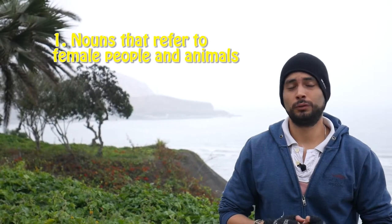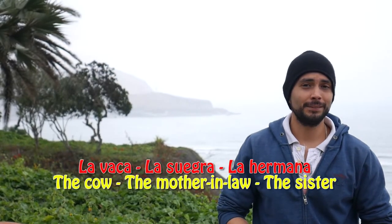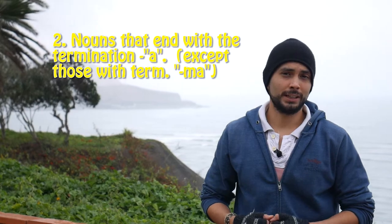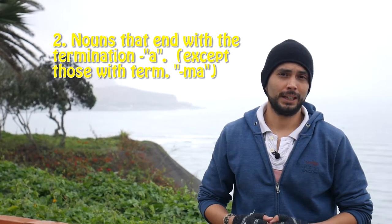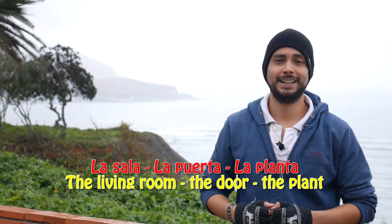Now, let's see the five tips to determine the female nouns. The first one is similar to the male nouns — nouns that refer to female animals and female people. Ejemplo: la vaca, la suegra, la hermana. Tip two: nouns that end with the termination A, except of course those that end with the termination -MA. Ejemplo: la sala, la puerta, la planta.